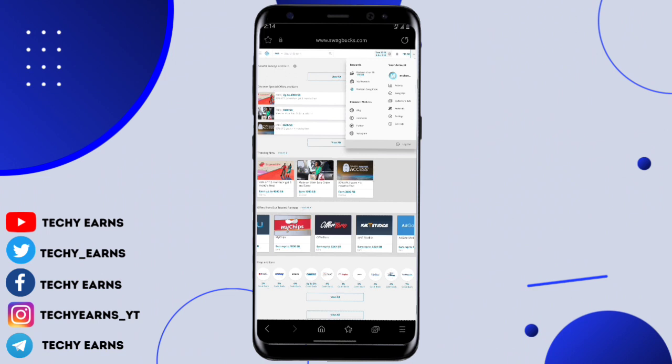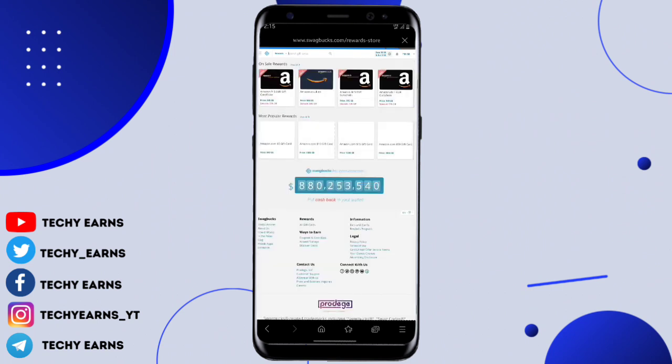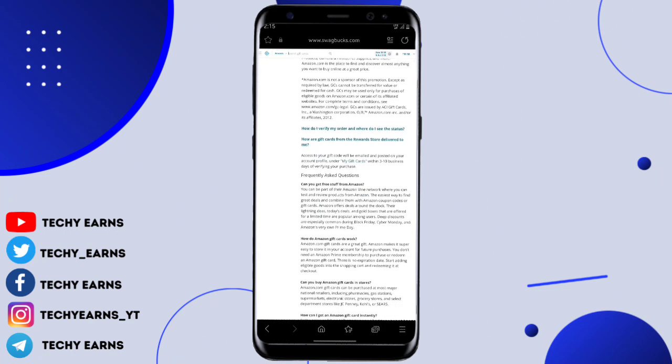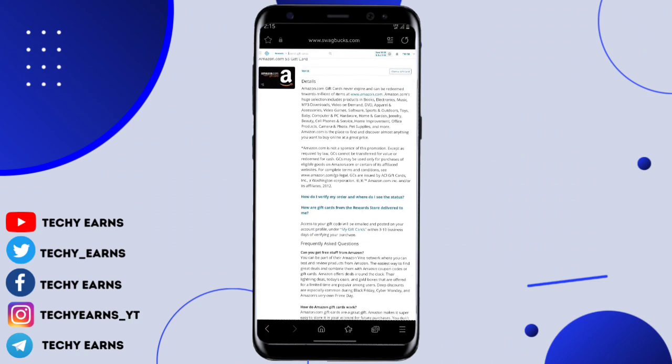The next step is how to withdraw. You need to click on the profile icon and then click on 'My Rewards.' Here you can see the Amazon gift card that you can redeem — you can also redeem it in euros. You can see 5 USD for 500 Swag Bucks points. So once you've reached the minimum threshold of 500 Swag Bucks points, come to this section to claim your withdrawal and it will reflect in your email. If you enjoyed the video, leave a like and let me know what you think.